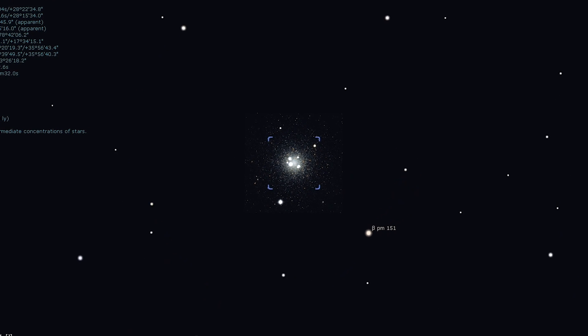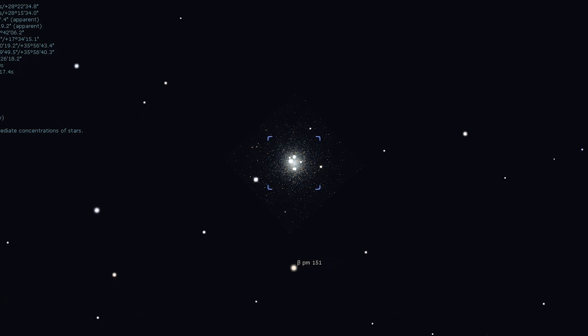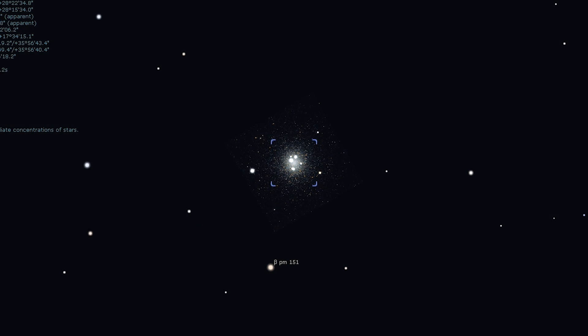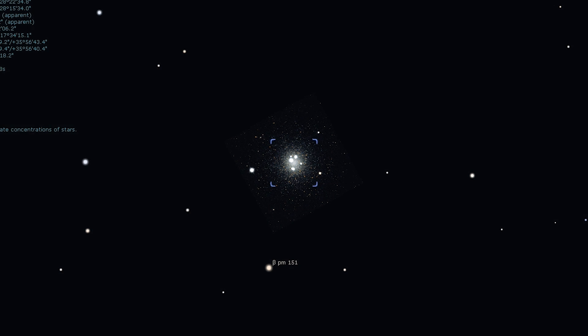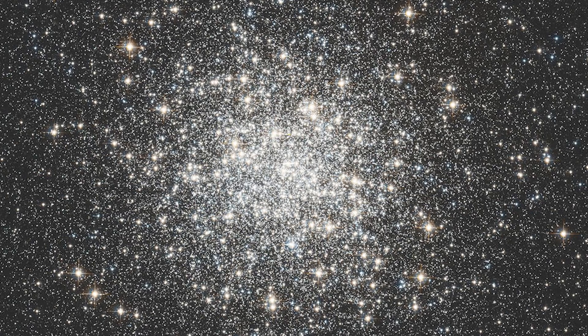At low magnification of 35 times it appears bright, circular, and compact, while increasing the magnification to around 75 times will allow some resolution. You will notice a large bright core and a halo that uniformly fades towards the cluster's edge. Like with all globular clusters, the larger the telescope the more grand your viewing experience. With a large enough telescope and enough magnification you should be able to see the resolved core of Messier 3, and it may resemble diamonds on a black velvet background.